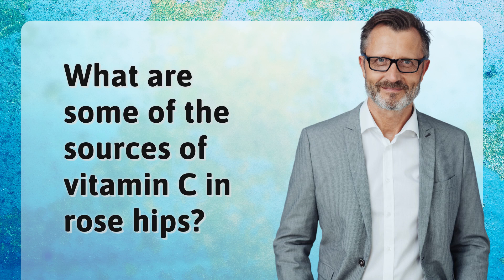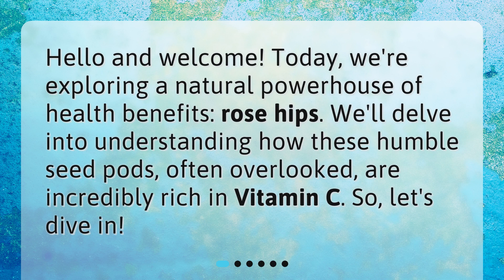What are some of the sources of vitamin C in rose hips? Hello and welcome. Today, we're exploring a natural powerhouse of health benefits — rose hips. We'll delve into understanding how these humble seed pods, often overlooked, are incredibly rich in vitamin C. Let's dive in.